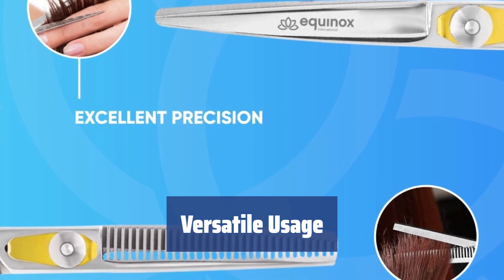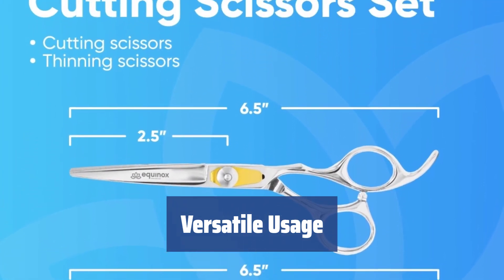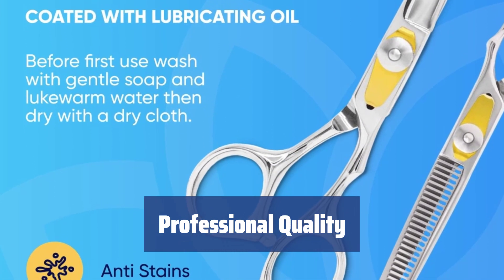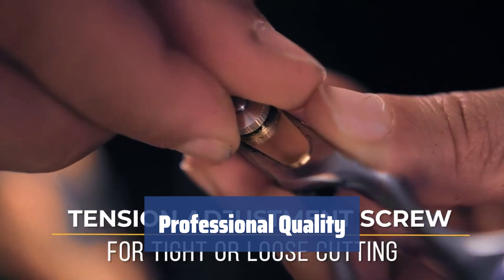With a length of 6.5 inches, these scissors are suitable for use on men, women, children, the elderly, and even babies — the perfect choice for professional hair cutting. For the best professional scissors for cutting hair, look no further than the Equinox Set A Scissors. Elevate your hairstyling game with these premium shears.